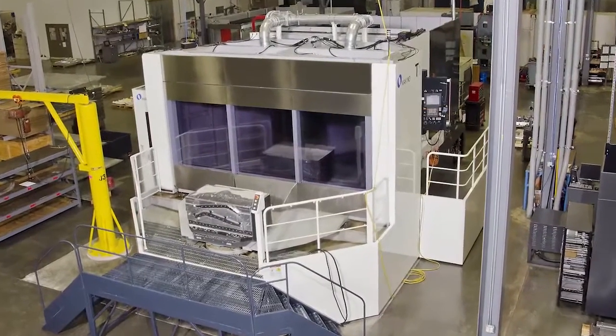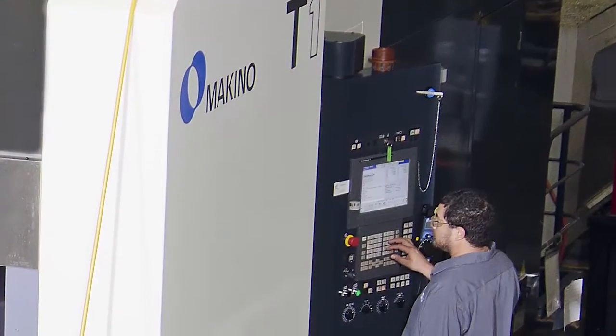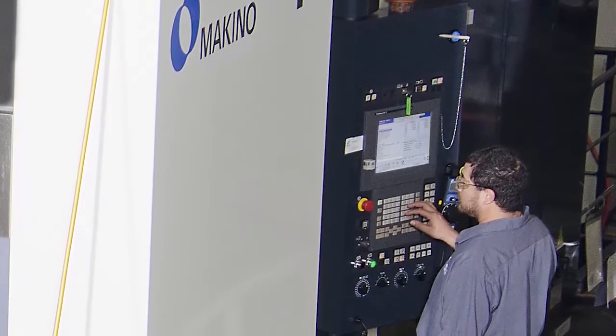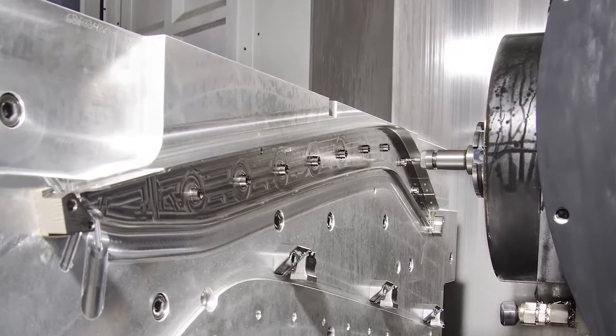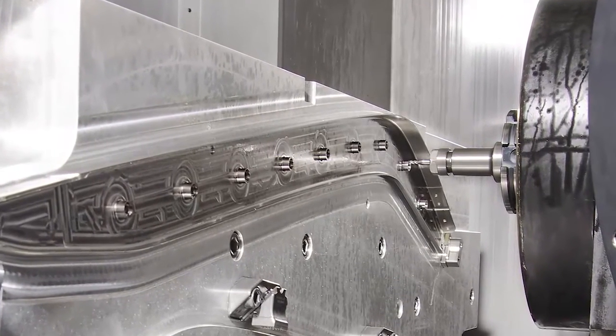We actually ran some time studies, and that's where the T1 came into effect. Although it was a significant investment up front, the return that we've got — the support, application support in assisting our programmers from the original setup of the parts, the type of tooling that we chose, progressing on and on until we're in a lights-out situation — has just been outstanding.